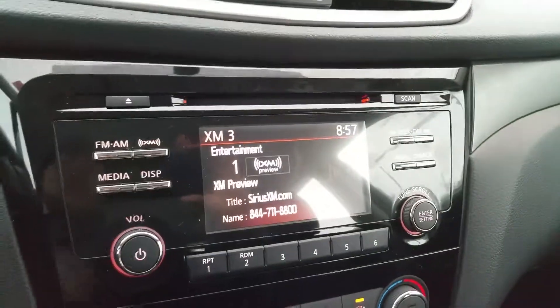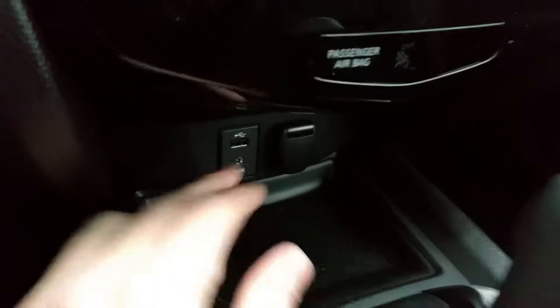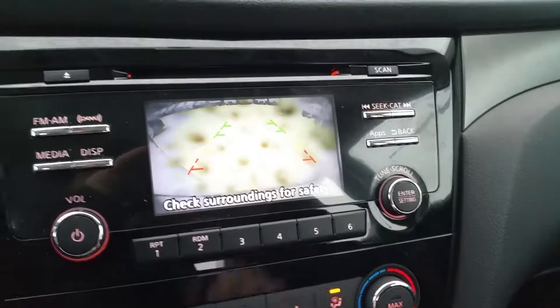We have an AM, FM, CD radio, and you can hook up an iPod or MP3 through the auxiliary input right there. You can also charge your phone. And that's where our backup camera display is — it shows exactly what's behind us and our bumper.